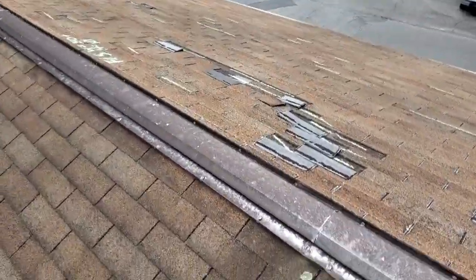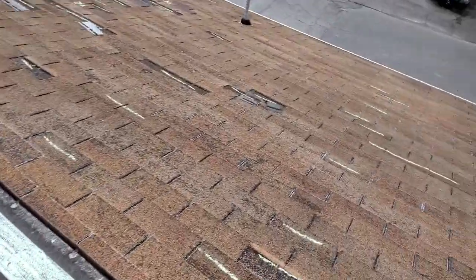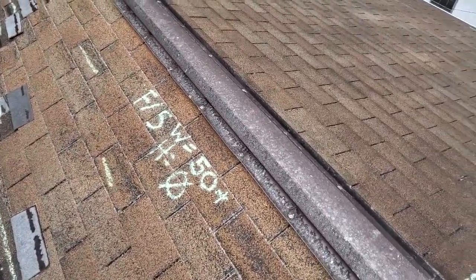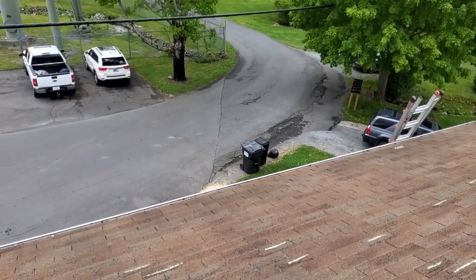Pretty simple roof — straight gable, fairly small. Two lead pipe boots. We're at 233 Spring Street, the Holtzclaw Residence. We do have 50 plus wind damage shingles on the front and 13 on the back. There are no other storm-related damages to this roof, and that is everything that is on this roof.